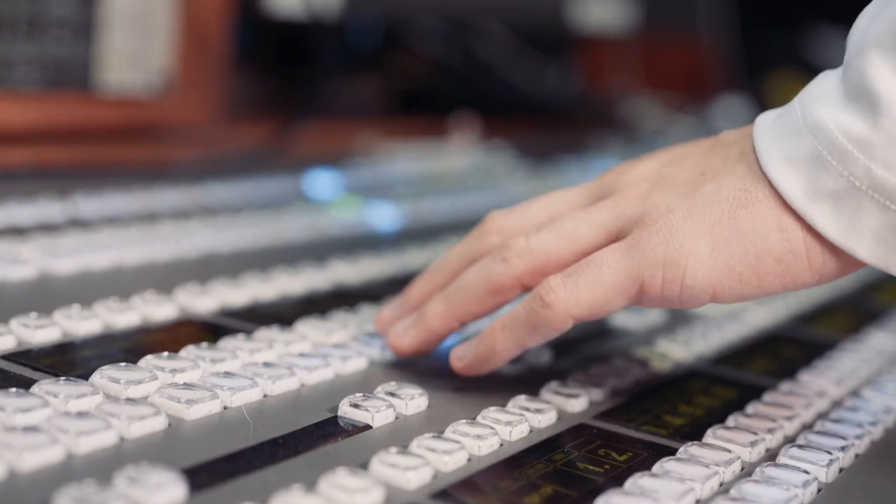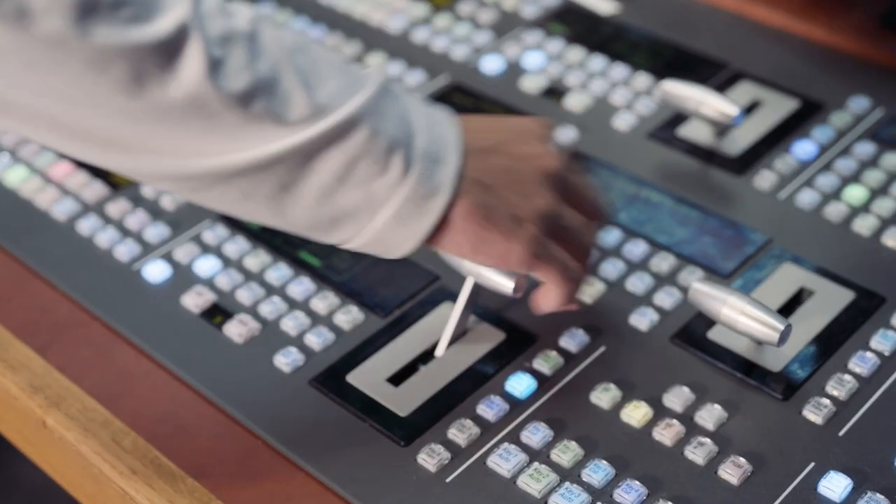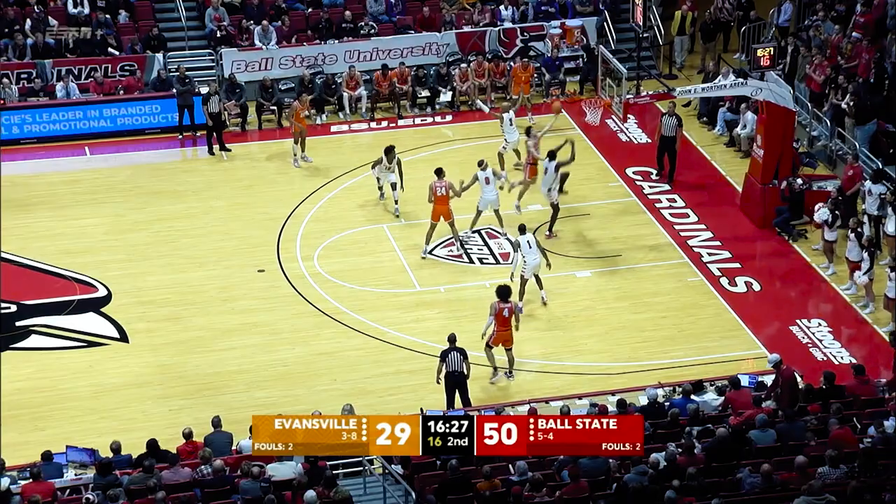This is where our technical director sits throughout the show, and he's the one that's punching the buttons. He's the one that, if we go to replay, he's making the effects on screen happen.